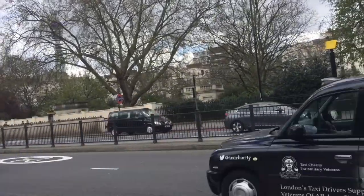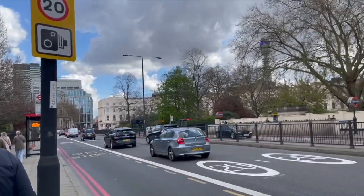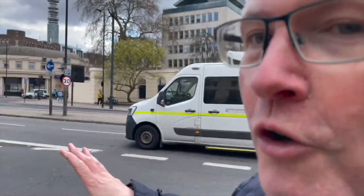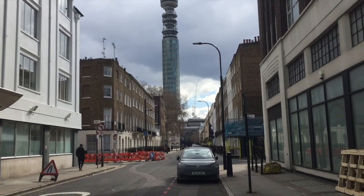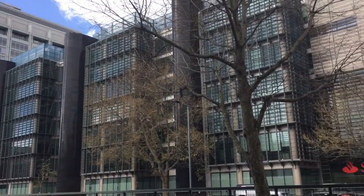We're now passing Regent's Park Station, which is on the Piccadilly Line. There are several entrances to Regent's Park along Marylebone Road. It's funny — when you walk along here you see tube stations on different lines. The next one coming up is Great Portland Street, on the Circle and Metropolitan Lines. We really are on Euston Road now, and there's an even better view of the BT Tower from here.